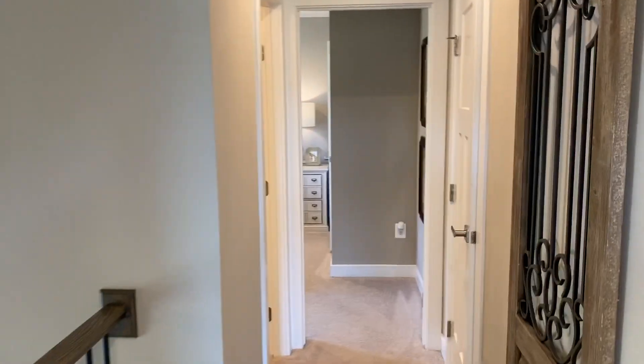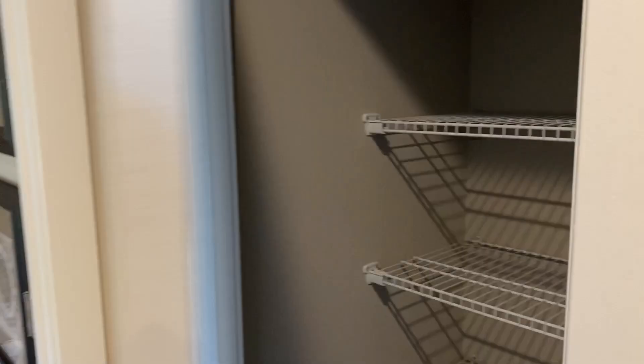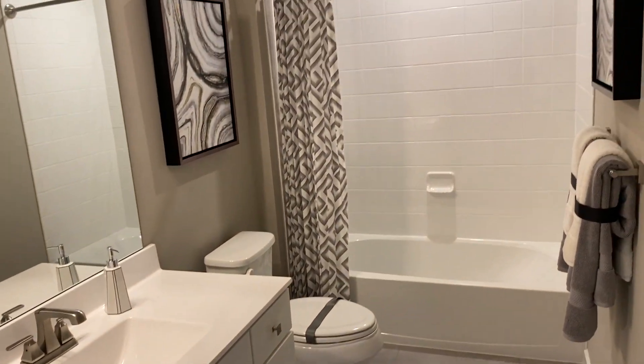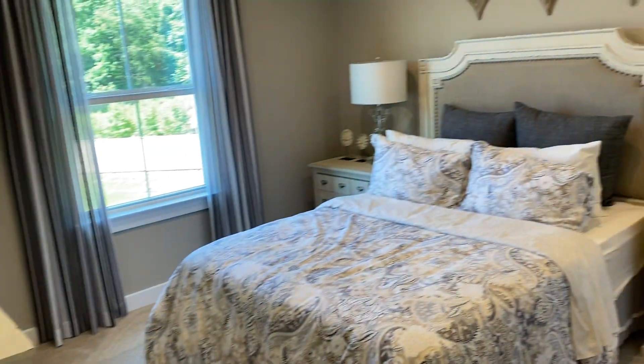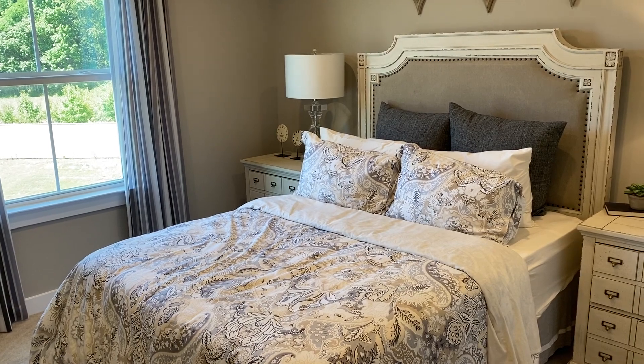Good size room, and back over here to the other side of the house. Another linen closet on this side, very spacious guest bath, and the other bedroom — the third bedroom in addition to the master suite on the upper level.